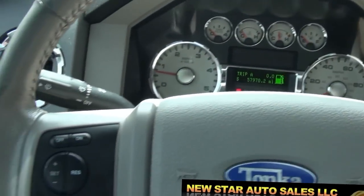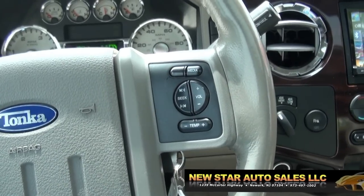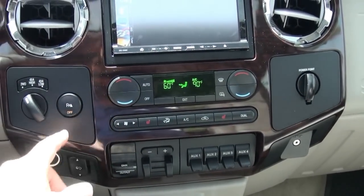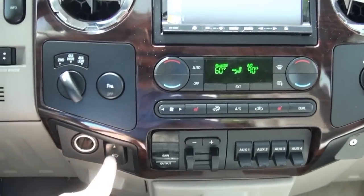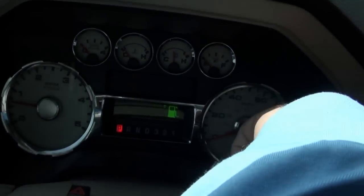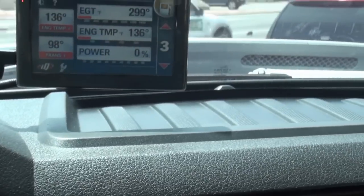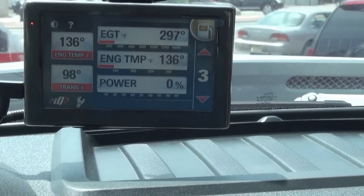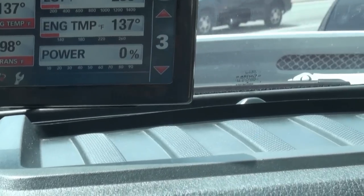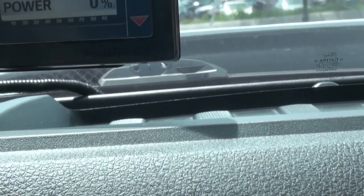You could go tailgating with this thing — you name it. It has automatic headlights, cruise control, and steering wheel controls. The AC is nice and cold. You can shut off the parktronic if you want. You have adjustable pedals and the info center. You have the Banks controller up here so you can adjust the vehicle — exhaust gas temperature, engine temperature. There's just a lot of cool features about this truck.